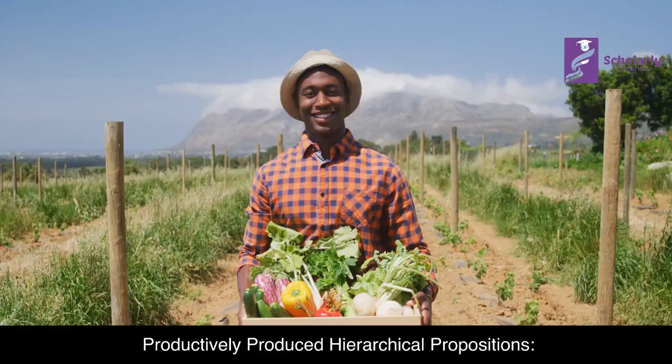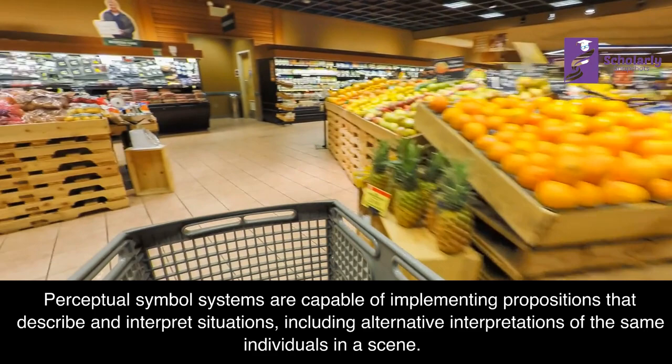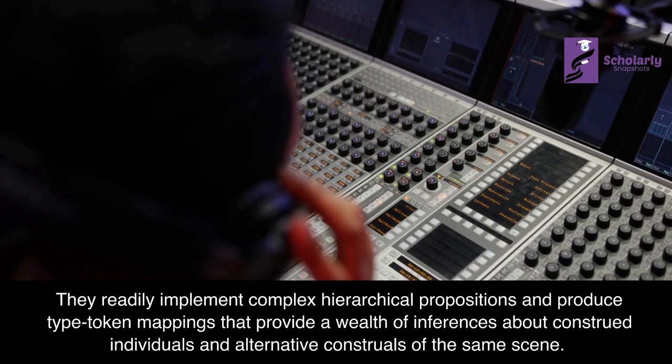Productively Produced Hierarchical Propositions: Perceptual symbol systems are capable of implementing propositions that describe and interpret situations, including alternative interpretations of the same individuals in a scene. They readily implement complex hierarchical propositions and produce type-token mappings that provide a wealth of inferences about construed individuals and alternative construals of the same scene.